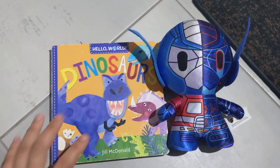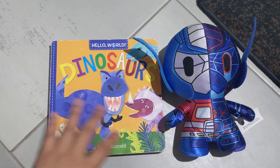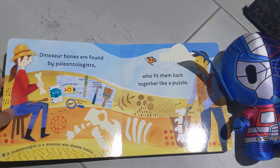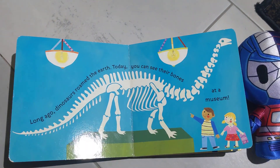All right, today we're going to read about dinosaurs. You think Optimus is going to help us? Yes. All right, Optimus Prime — maybe Optimus doesn't know how to help us read about dinosaurs. Then we're going to figure it out.